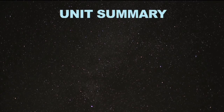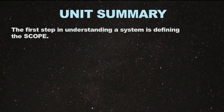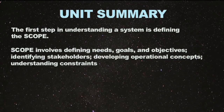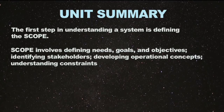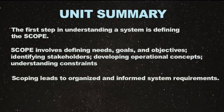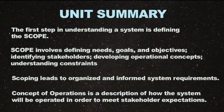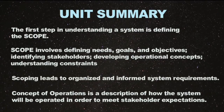Let's recap the objectives covered in this lecture. The first step in understanding a mission is to define a scope for that mission. It includes defining needs, goals, and objectives; identifying stakeholders; developing an operations concept; and understanding constraints. By doing a thorough scoping effort, it leads to an organized and informed set of mission and system requirements that you can develop from. A concept of operations is a description of how the system will be operated during the mission phases in order to meet stakeholder expectations.